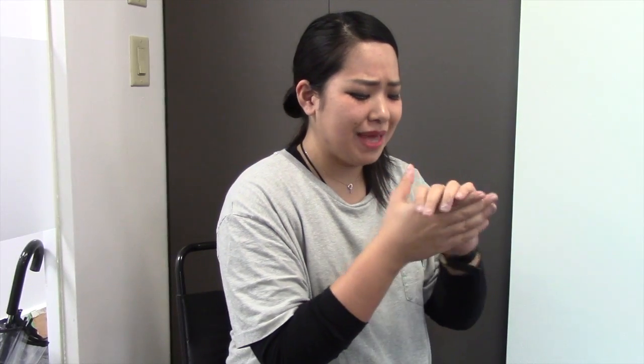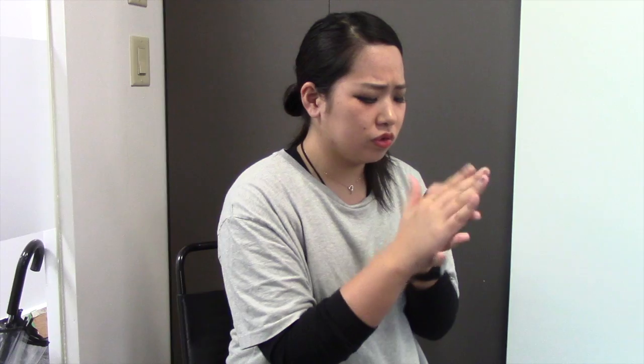Today I have an important basketball game, but it's too cold and my hands are numb. This is when we need to warm up our hands.